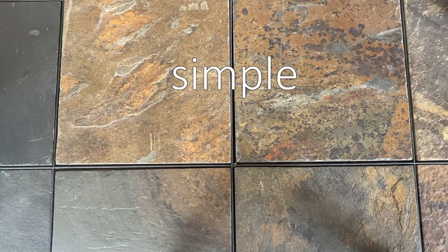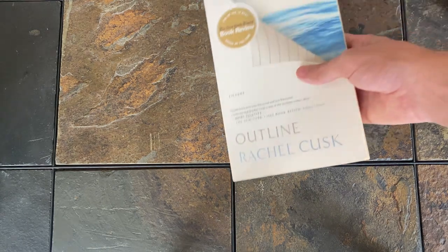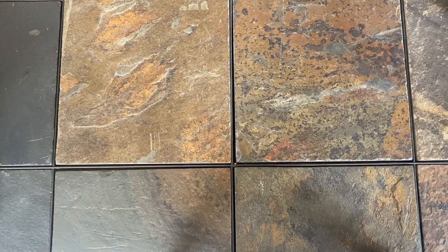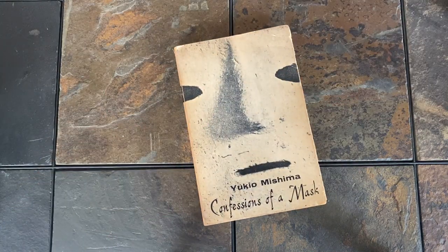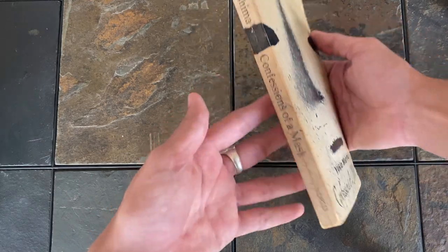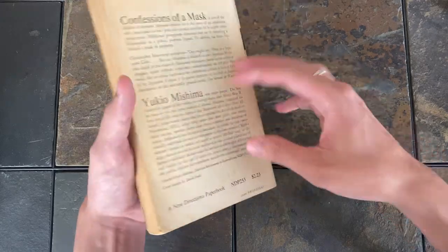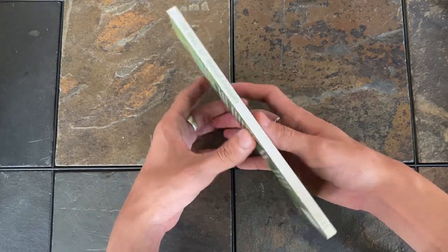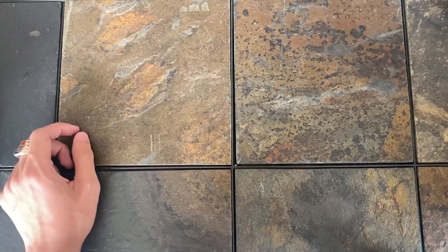Now we are on to simple covers. So obviously I have to reference Outline by Rachel Cusk — I don't own the pretty versions, sorry. Confessions of a Mask by Yukio Mishima is one of the simplest and coolest covers that I own. Speaks for itself, really. The Hole by Hiroko Oyamada — I bought this for the cover alone. The book wasn't that great, but I still think that this looks so satisfying.